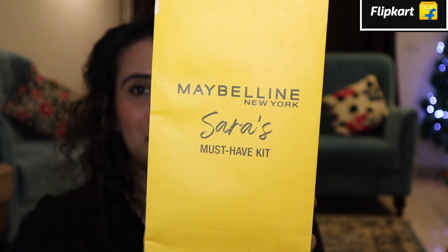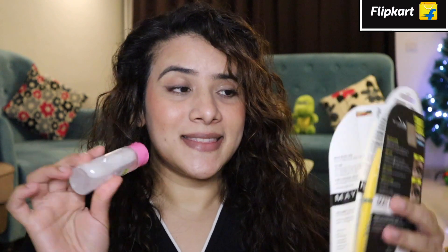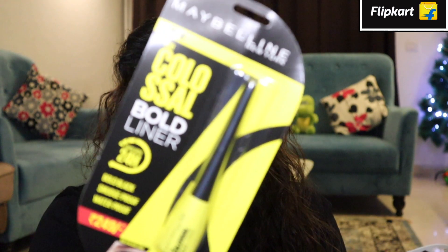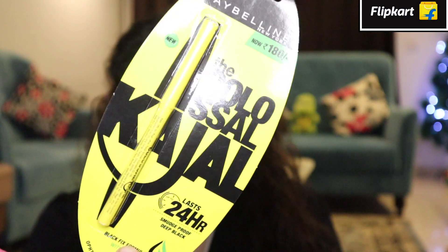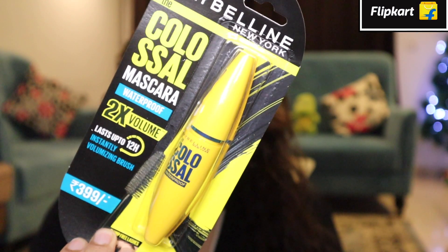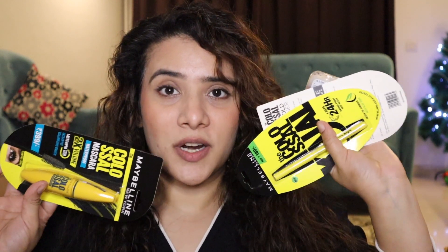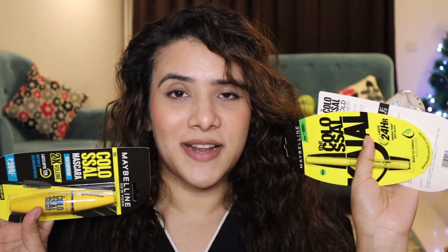So the first thing I can see on the tray is this. This is my Maybelline kit and you get a lot of stuff inside. You get four products in this kit, which includes the Maybelline Colossal eyeliner — a black eyeliner — then we have the Maybelline Colossal Kajal, the Maybelline Colossal Mascara, and the Garnier Micellar Water.